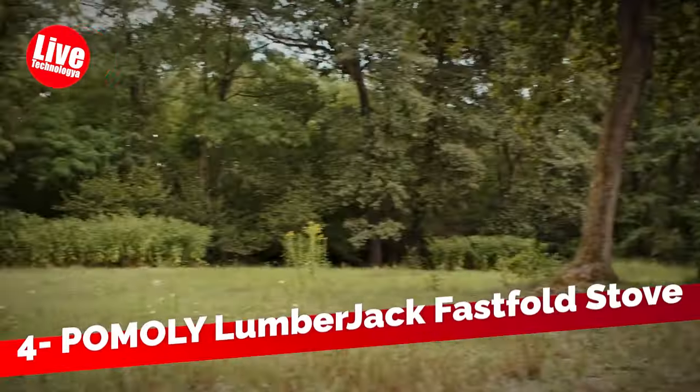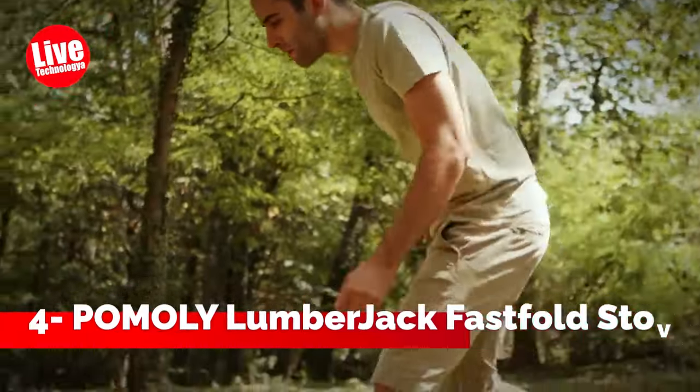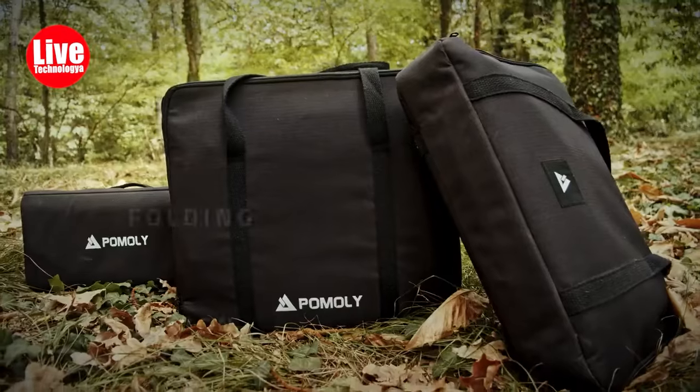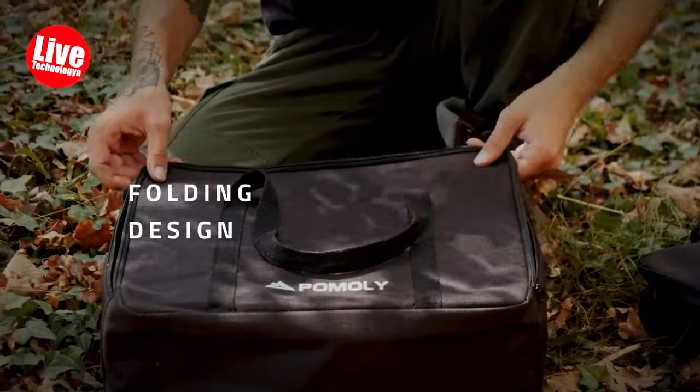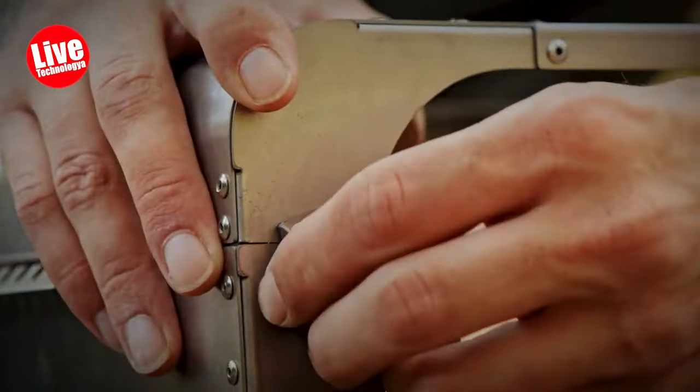Number 4: Pomoli Lumberjack Fast Fold Stove. Introducing the Pomoli Lumberjack Titanium Tentwood Stove, a portable and lightweight fast fold titanium tent stove that transforms any tent into a cozy space for warmth and cooking, including the option for barbecue.